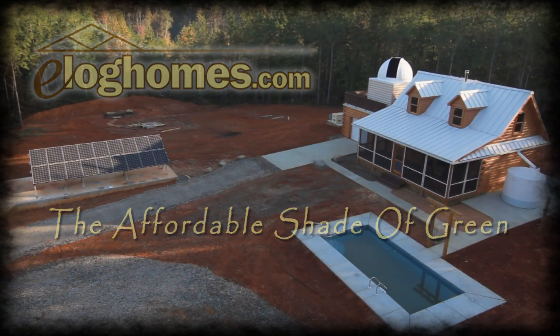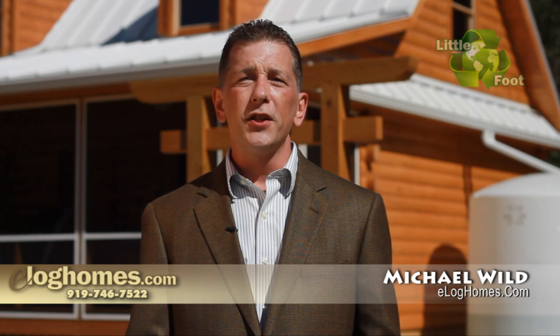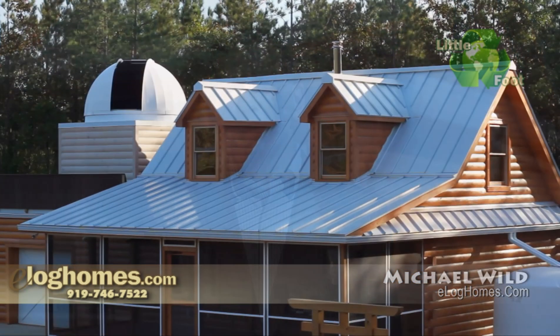My name is Michael Wild. I'm the information officer for eLogHomes.com. eLog Homes is a national log home manufacturer located in eastern North Carolina. We're here today at the home of one of our valued customers, Carther Jorgensen.